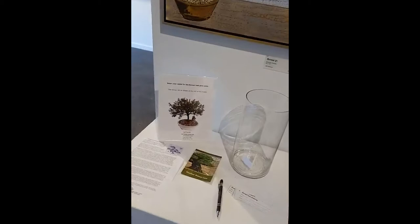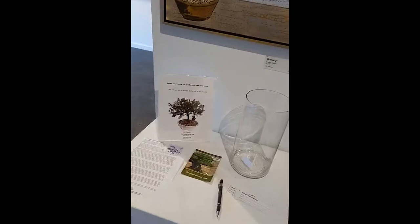We are doing a drawing — well, not a live drawing — we're doing a drawing for the actual live Bonsai tree. I'll show you that in a second.